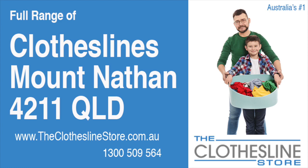Hello and welcome to the Clothesline Store. If you live in Mount Nathan, Queensland, postcode 4211, and are looking for a new clothesline with an installation and removal service option, we have a solution for you.